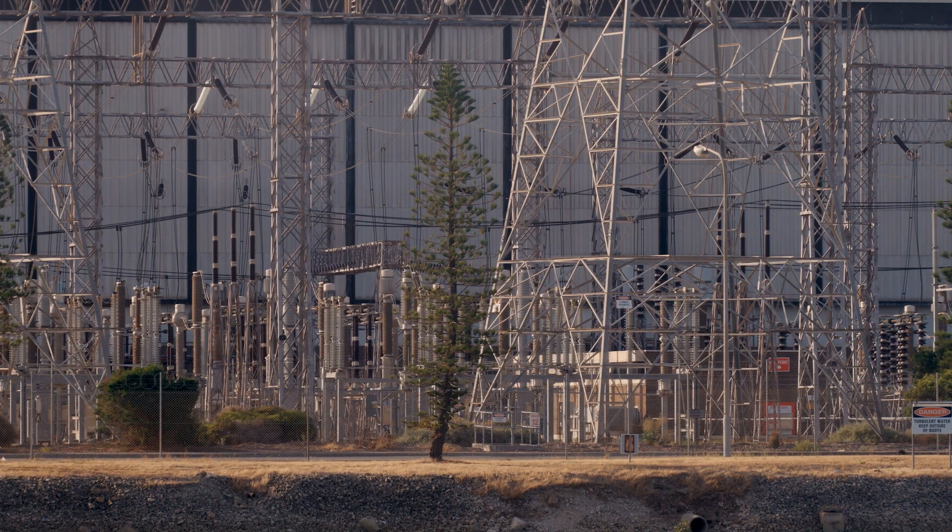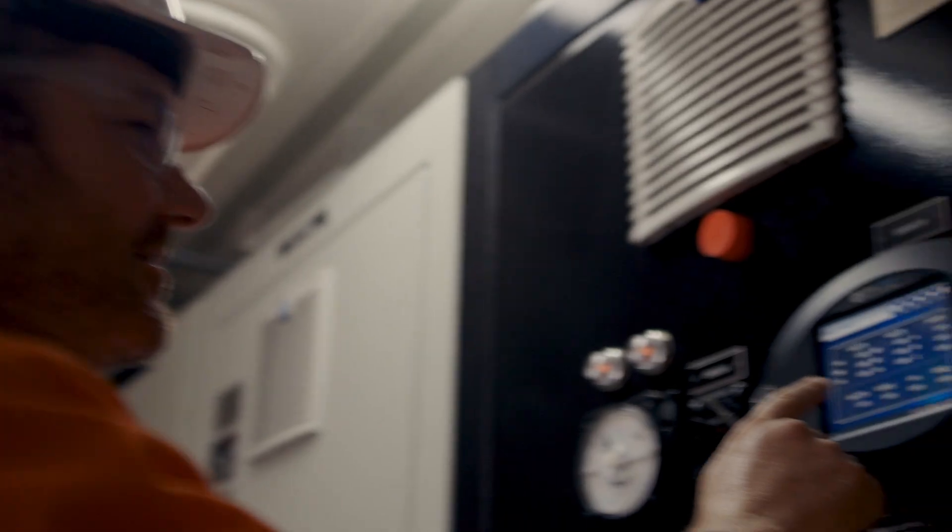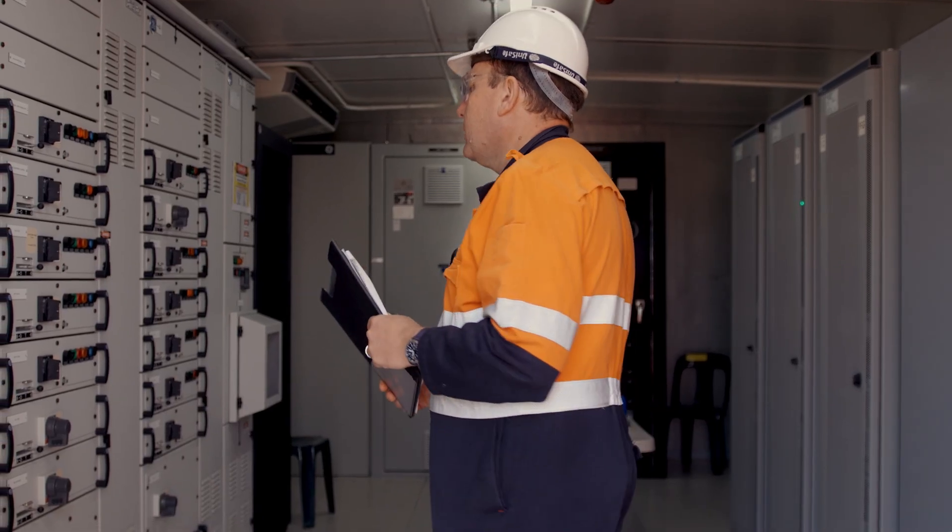With that comes challenges to the grid. When the sun doesn't shine or the wind doesn't blow, it can disappear from the grid very quickly, and we need to have the ability to replace that with stable dispatchable energy — and that's what Origin does at Quarantine Power Station.